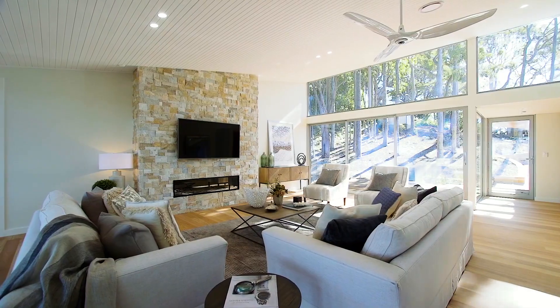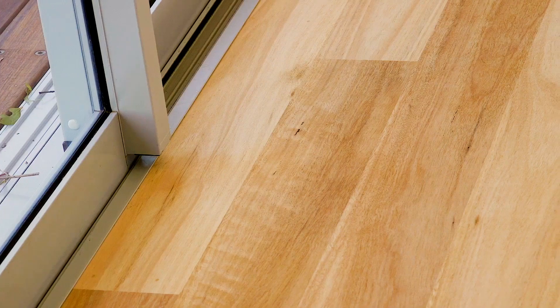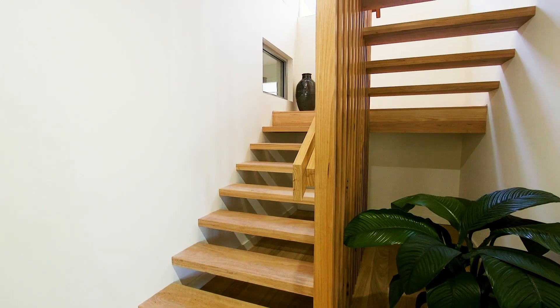This home is complete with a sleek gas fireplace, ducted heating, and solid hardwood floors and decks. Absolutely every detail has been considered.